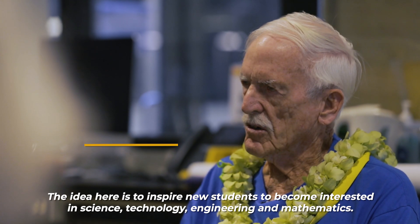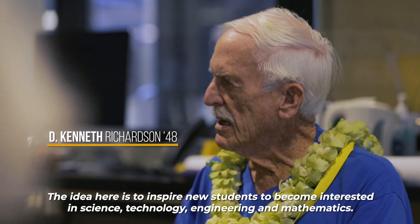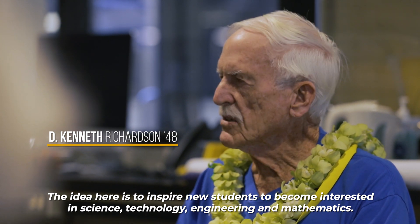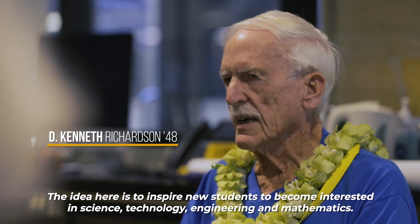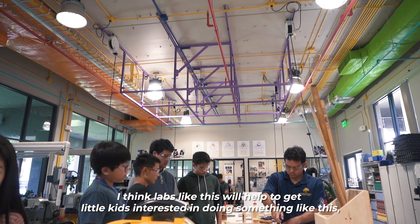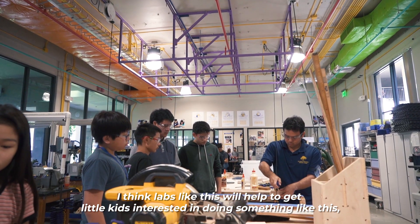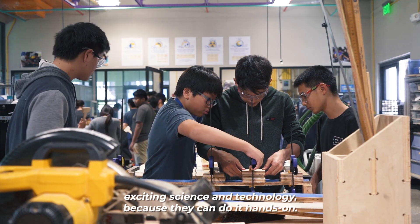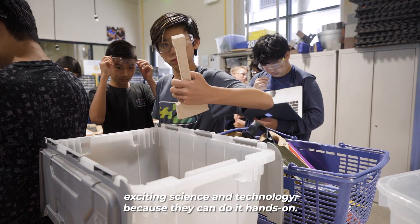The idea here is to inspire new students to become interested in science, technology, engineering, and mathematics. Labs like this will help get little kids interested in doing exciting science and technology because they can do it hands-on.